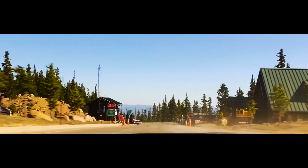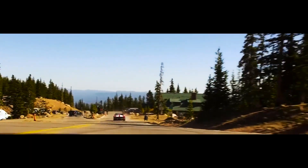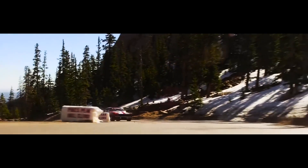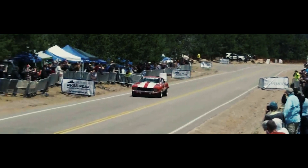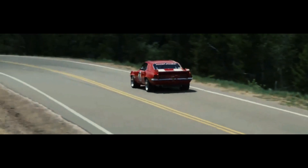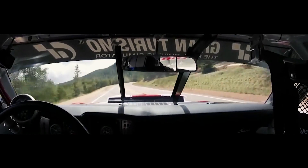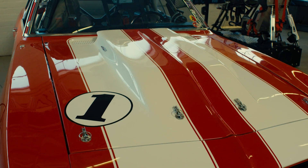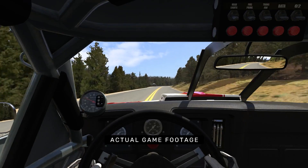Pikes Peak was a lifetime dream of mine to compete in, but one of the challenges of doing it is that it's a 12-mile course with 156 turns, and it's a public highway, so it's very hard to get a chance to practice it. If you want to go fast at Pikes Peak, you've got to know what's coming around the turn that you can't see. And the only way to do that is to have it completely memorized. It's really a perfect thing to be able to get onto an electronic simulator that simulates the actual car I have and practice it over and over again.